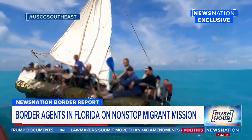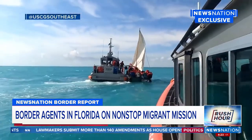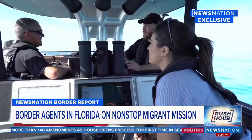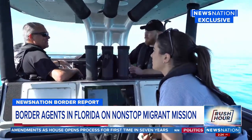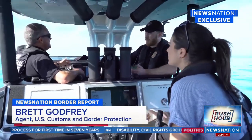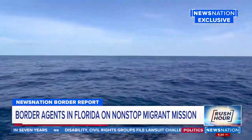The task of finding these makeshift boats, AMO agents told us, is more difficult than you might think. On an average day, you're probably not going to be within a mile to spot them. And once it's rough out, they just blend in with the waves — you're not going to pick them up on radar.